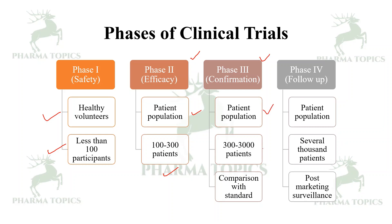Phase three recruits three hundred to three thousand patients and compares the existing treatment with the test drug. Phase four is a follow-up or post-marketing surveillance; it includes several thousand patients and is also called PMS.